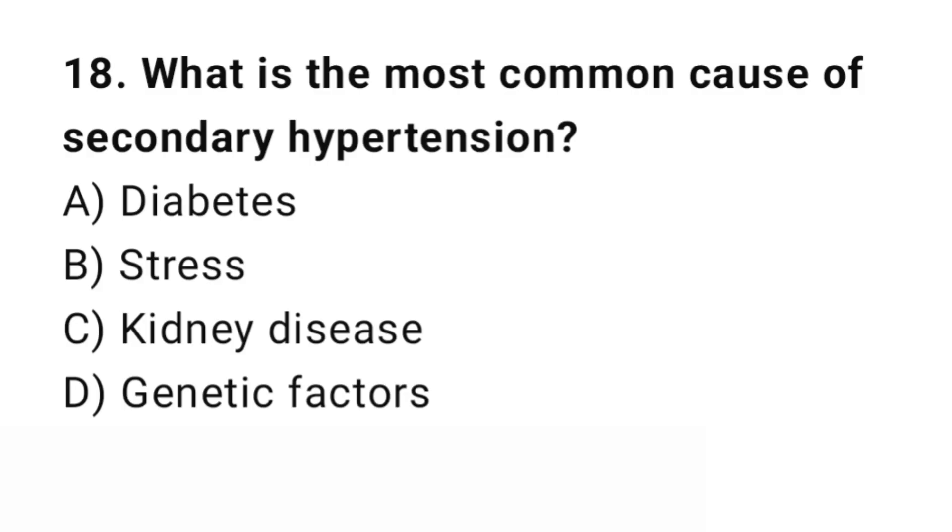Question number 18. What is the most common cause of secondary hypertension? The right answer is C: Kidney disease. Kidney disease is a leading cause of secondary hypertension.